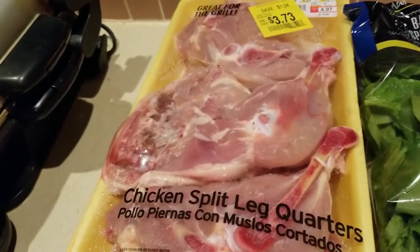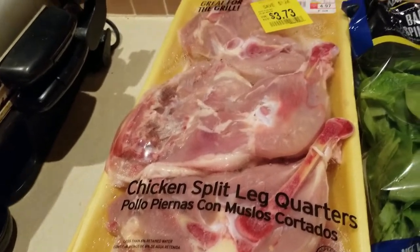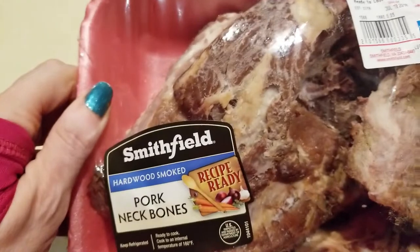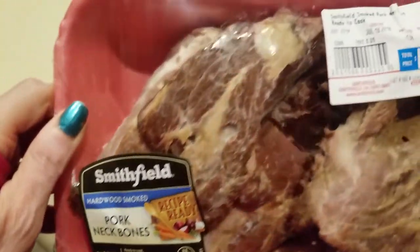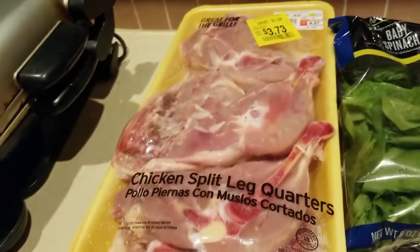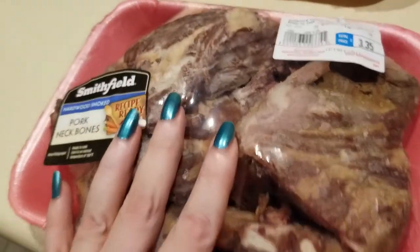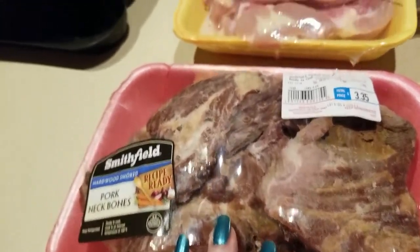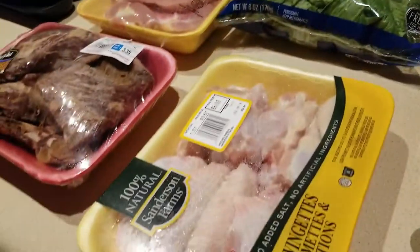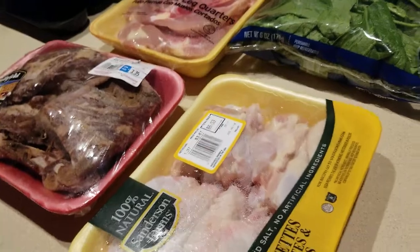I'm going to use this in a recipe for some chicken enchiladas. I also picked up some Smithfield pork neck bones — I might use these on the enchiladas as well. I'll probably cook this first and then cook everything in my Instant Pot and see how it goes.